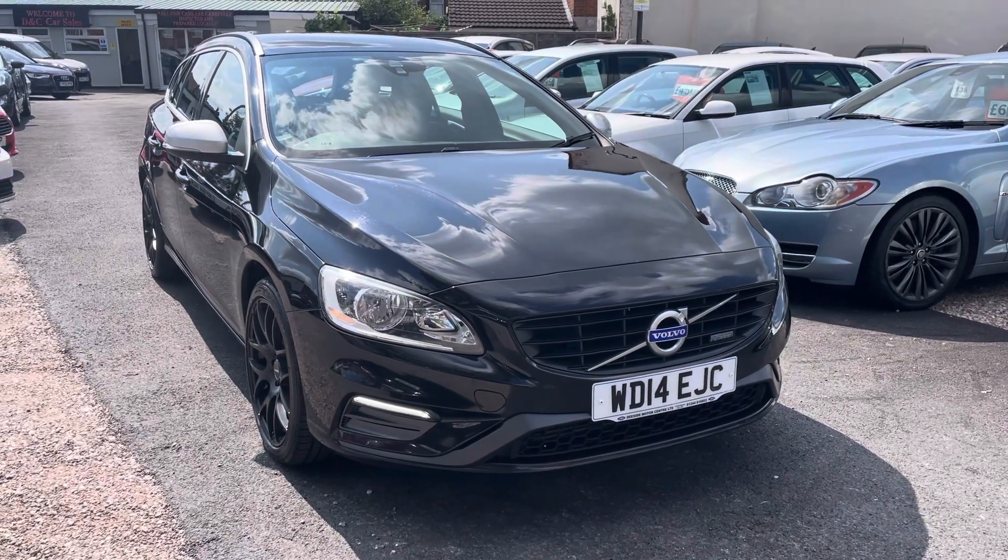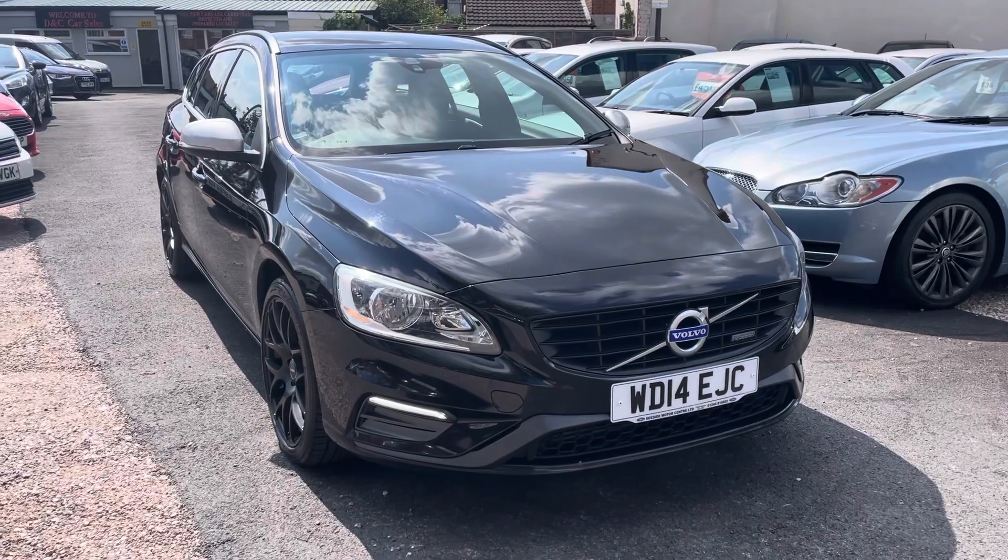Hi, it's Rich at D&C Car Sales in Crewe and I'm just going to do a quick walk around video of our Volvo.